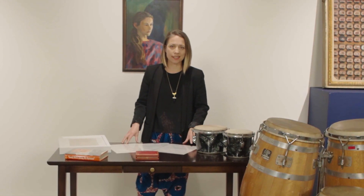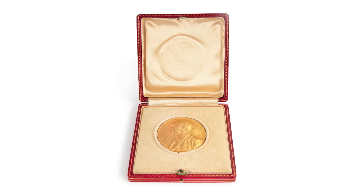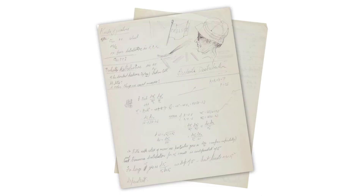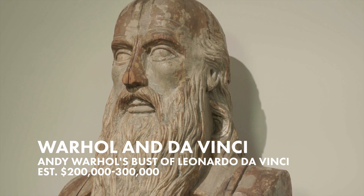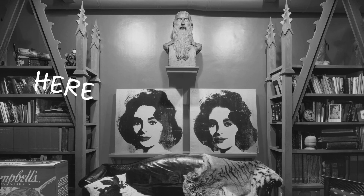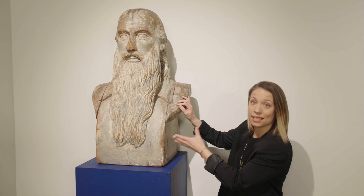Here I'm surrounded by several different types of items, ranging from bongo drums, to a Nobel Prize, to manuscripts, to this bust of Leonardo da Vinci. This belonged to Andy Warhol. It was in the factory, and it was an incredible inspiration for him. He did a Polaroid series that featured this bust.